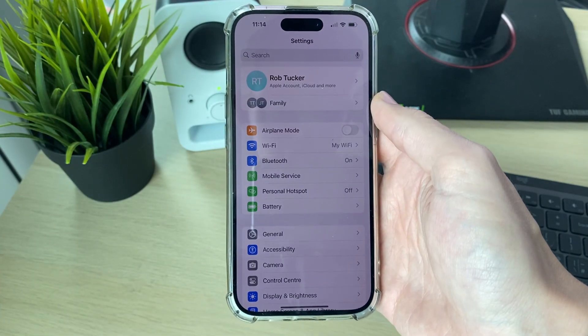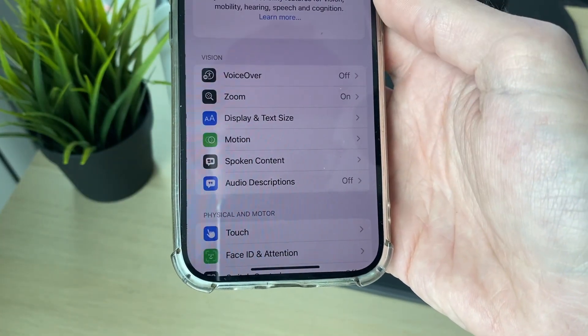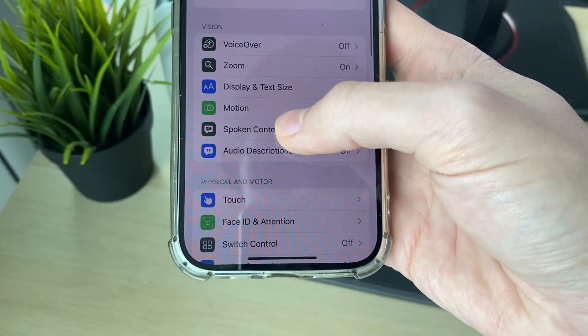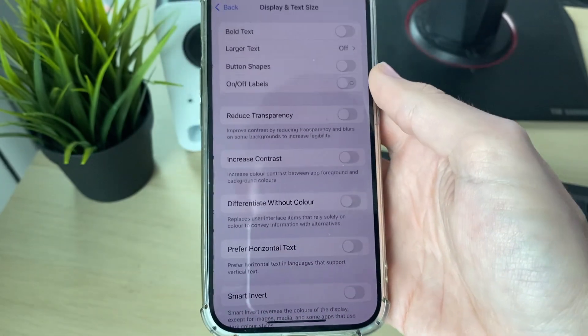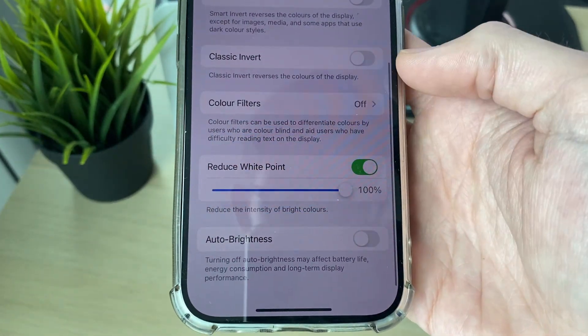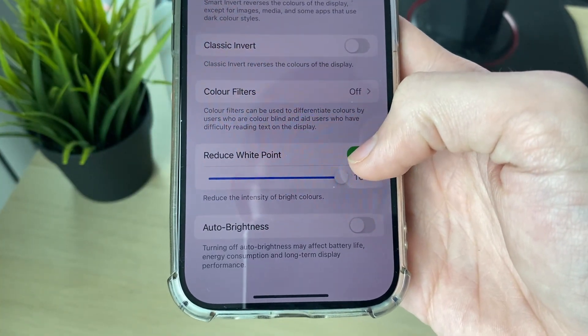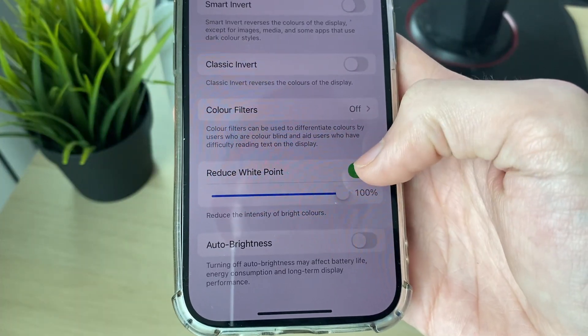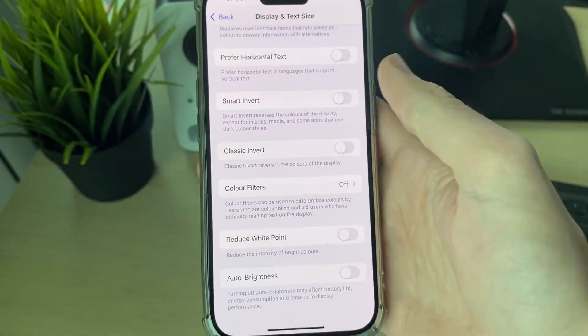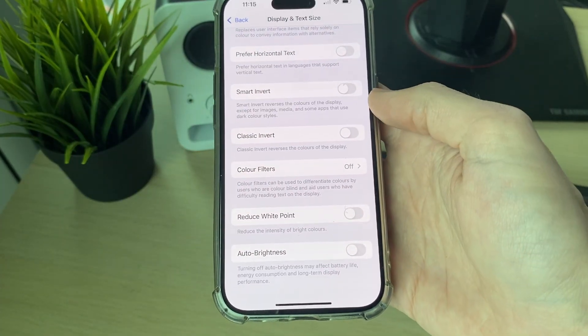Open up your Settings, then come down and click on Accessibility. In Accessibility, click on Display and Text Size, then scroll down and locate the setting called Reduce White Point. You can simply switch this off or use the slider. As you can see, when I switched that off my phone screen suddenly brightened up — that's because Reduce White Point was turned on.